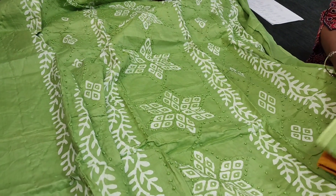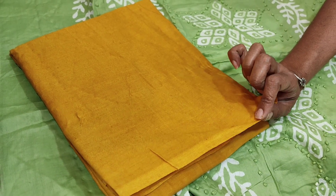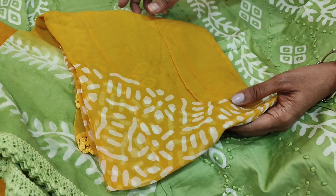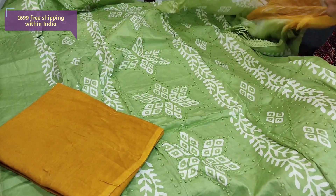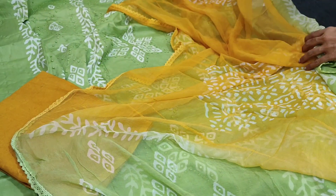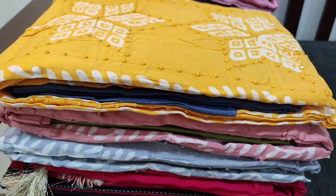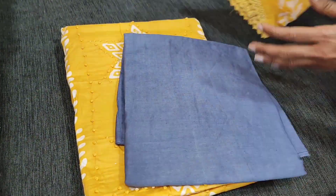The color is pastel green, teamed with dark fenugreek yellow. Pure soft fabric is provided for the bottom and dupatta. It's a pure chiffon dupatta, dual-shaded with batik design and lace tapings — beautiful shades of green and yellow with original wax batik design. The cost of this complete set is 1699. The next color is pastel yellow with a bluish-gray combination.